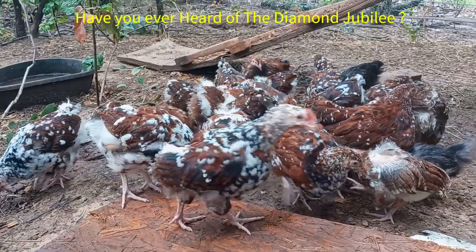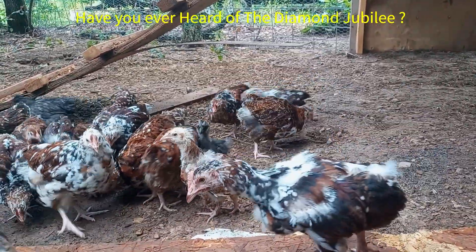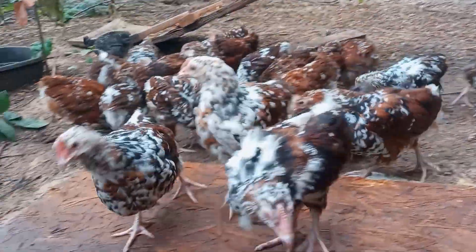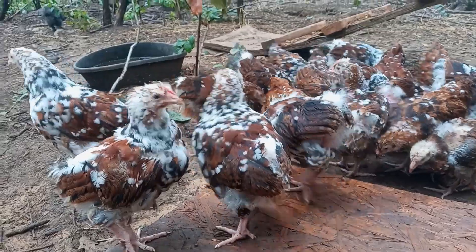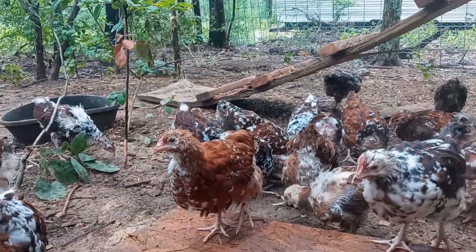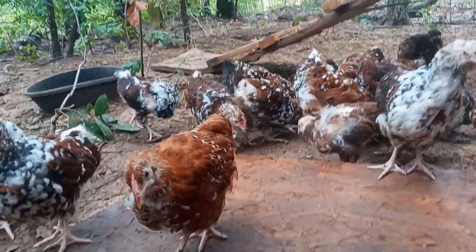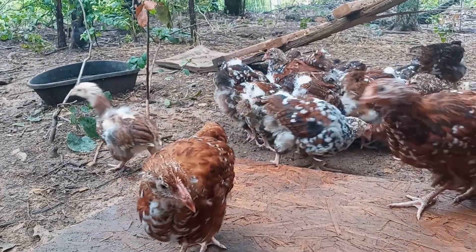Raising jubilee chickens can be a truly rewarding experience, and we're here to guide you through the process. Let's talk about the nitty-gritty of caring for jubilee chickens. From providing them with a cozy coop to ensuring they have a balanced diet, there are a few key things to keep in mind. These birds also have specific health considerations, so regular checkups and proper hygiene are a must for their well-being.